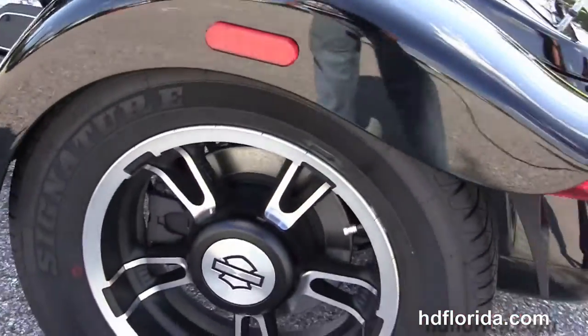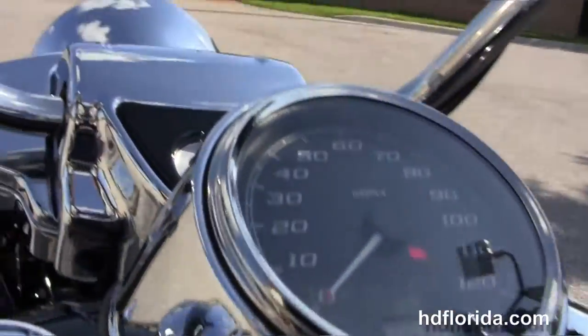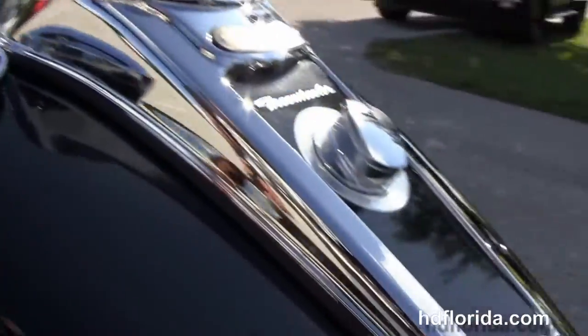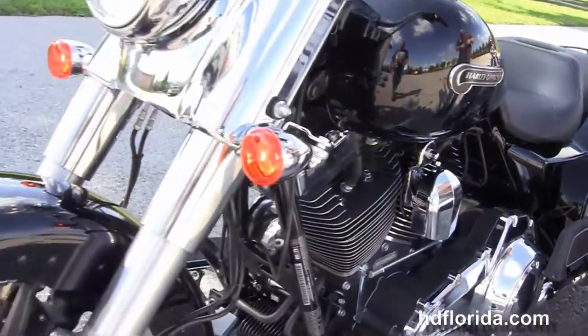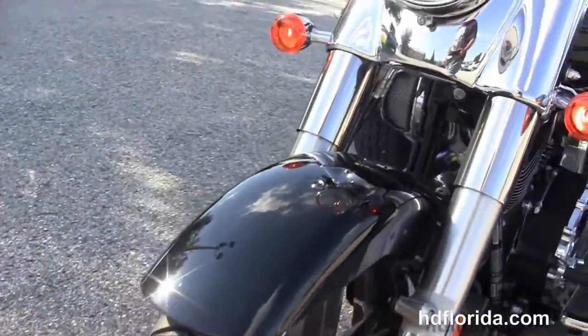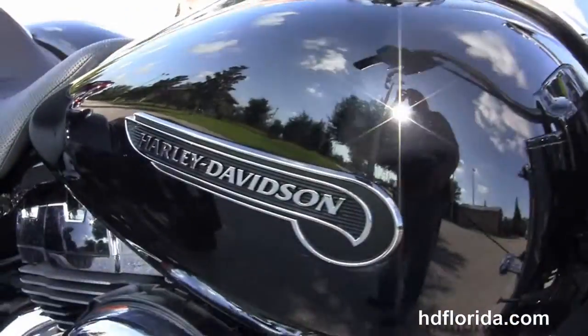It's got the large diameter hand grips, the comfort stitch 2-up seat, 6-gallon fuel tank, and the 12 inch 8-bars. It's finished in Vivid Black, has a factory upgraded key fob security, a hydraulic link brake system, and a chrome ball headlamp out front. It's only got 1,078 miles on it.